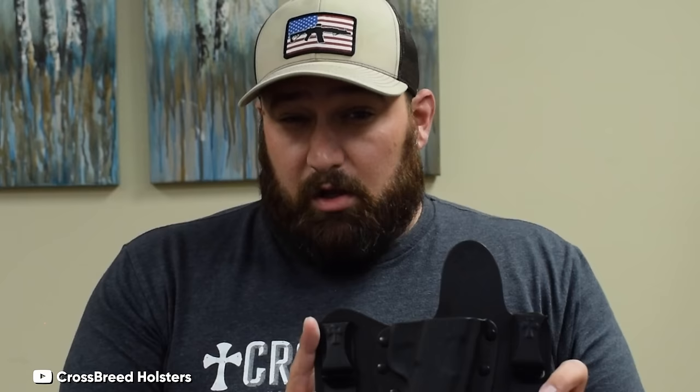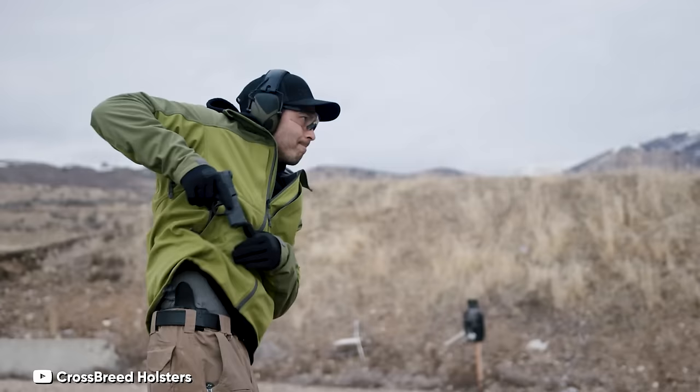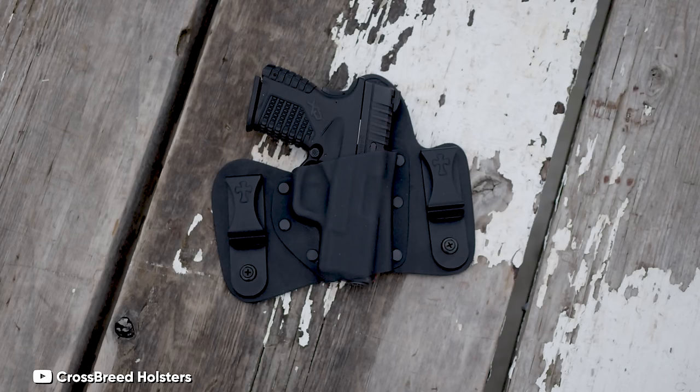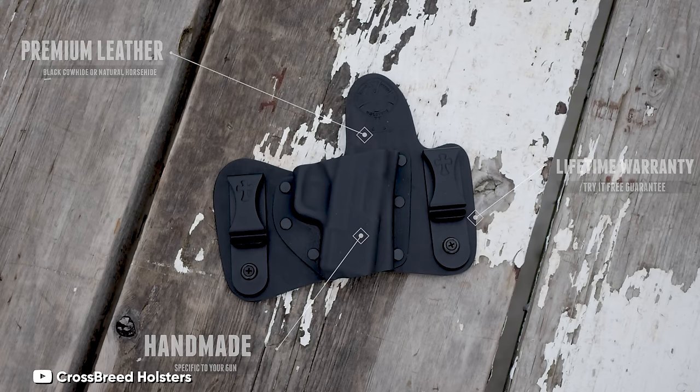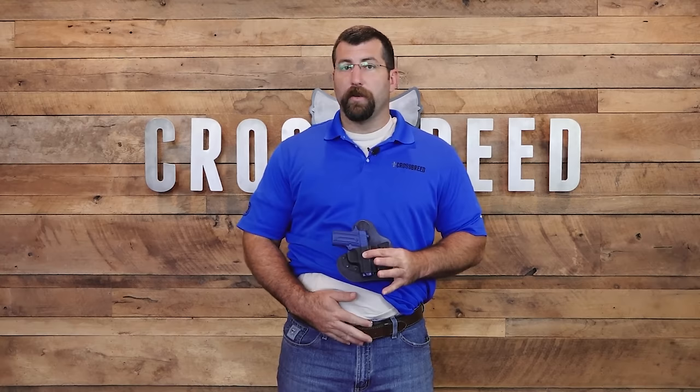Wearing the Mini Tuck feels like a breeze, thanks to its exceptional design that ensures your firearm remains inconspicuous while providing unparalleled comfort. The adjustable powder-coated steel belt grips offer flexibility, allowing you to tailor the carry angle and ride height to your preference. Choose between the luxurious leather or the resilient horsehide backings, with the leather option notably reducing perspiration when worn directly against the skin. The Mini Tuck is more compact than the Super Tuck, with strategic reductions in backing material to better suit subcompact pistols, ensuring a secure full grip and swift smooth draw.